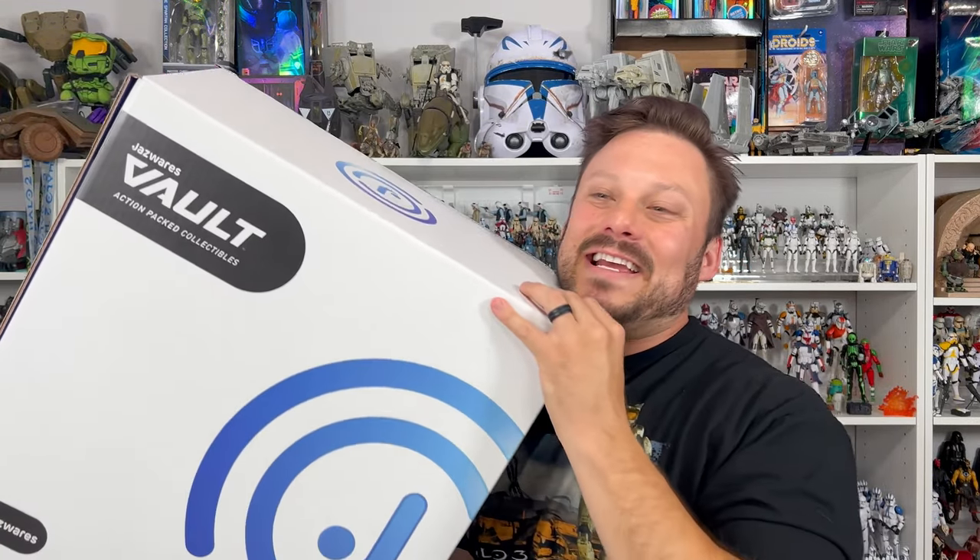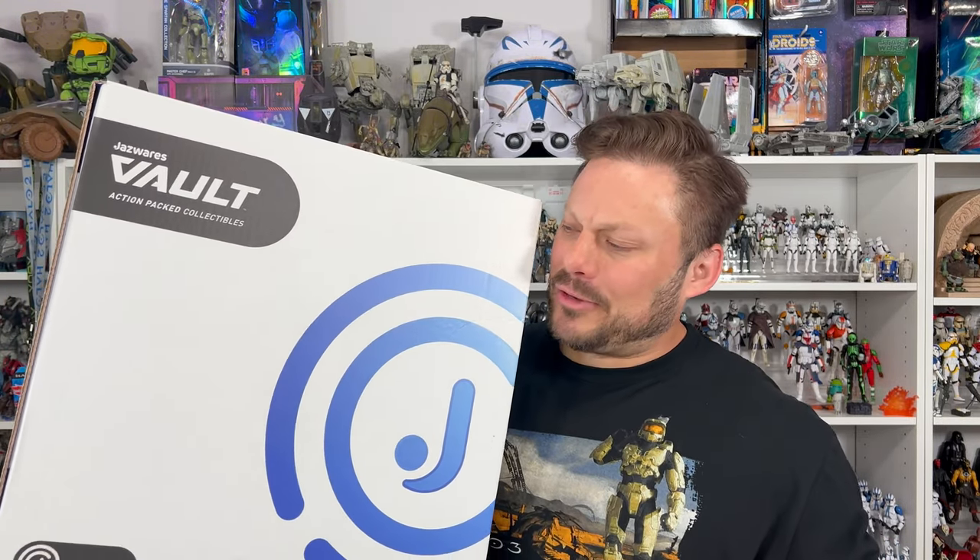Halo is so back, baby. I want to say thank you to Jazverse for sending over the latest offerings of the Jazverse vault. I think you already know what's inside of this. We have some new World of Halo offerings, Micro Galaxy Squadron, and a bunch of other fun surprises. So let's unbox this baby and go over all the details.